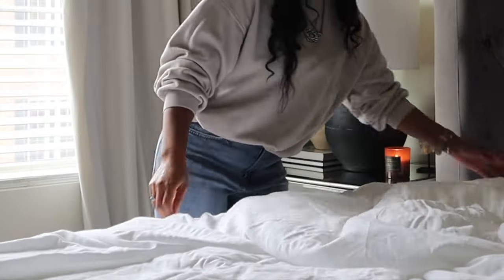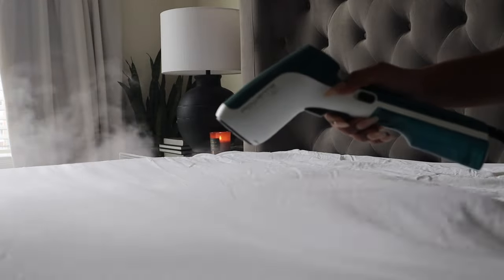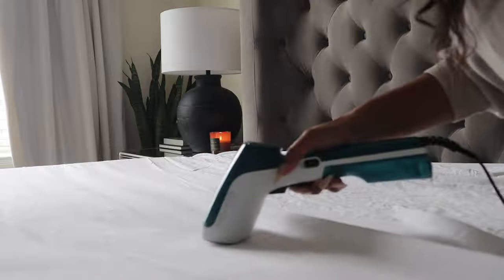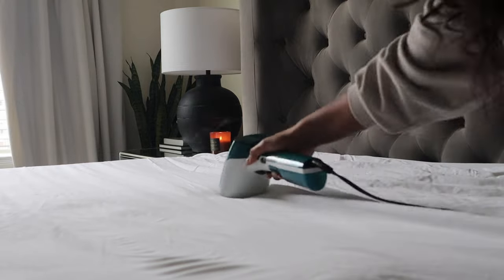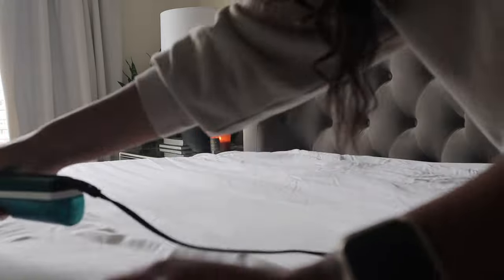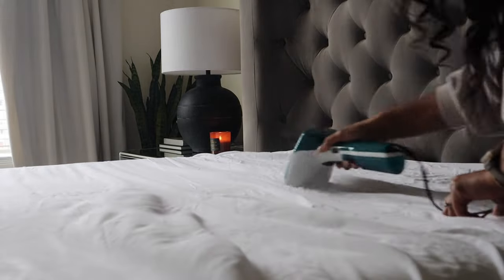Most of the time my sheets are just wrinkled from the dryer. For the fitted sheet, I'll pull it together really tight underneath the mattress — that usually helps get out the wrinkles. For my flat sheet, I'll just run my steamer across it to remove the wrinkles. Steaming your sheets isn't necessarily needed, but it really helps achieve that comfortable, luxurious look on your bed that you will just fall in love with.